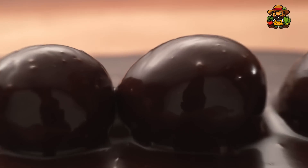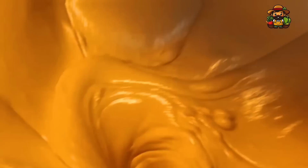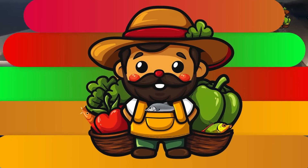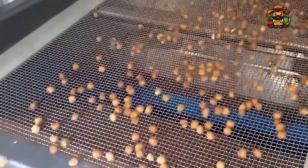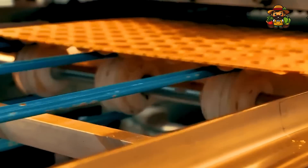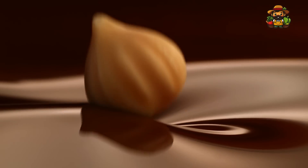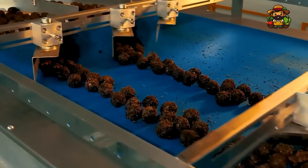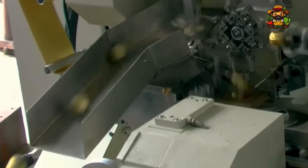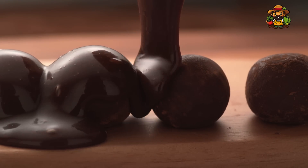Ferrero Rocher has perfected this experience for chocolate lovers around the globe, making it one of the most iconic and beloved confectionaries of all time. But have you ever wondered how millions of these delicious little spheres are produced with such impeccable consistency? In today's video, we'll take you on an exclusive journey into the world of Ferrero Rocher, uncovering the fascinating details of its large-scale production. From the selection of top-quality ingredients to the intricate packaging process, we'll reveal how cutting-edge technology, including artificial intelligence, helps maintain the brand's high standards while producing millions of chocolates daily.